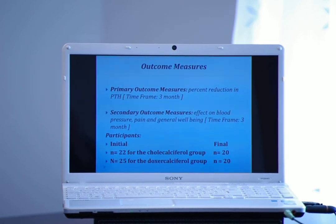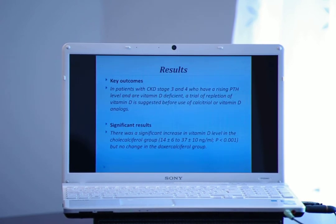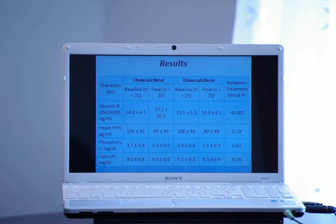The results, shown in the graph here, demonstrate that PTH was lower — and more so — in the doxycalciferol group as opposed to the cholecalciferol group. But the cholecalciferol group had higher levels of 25-hydroxyvitamin D.